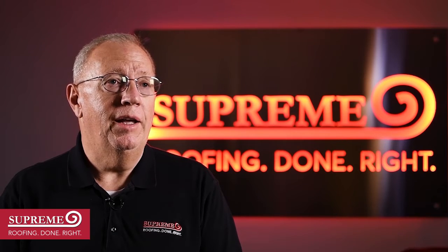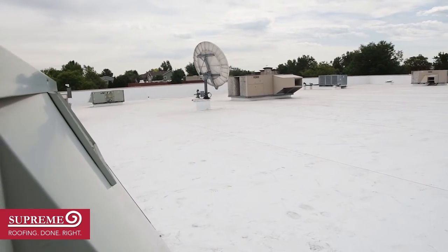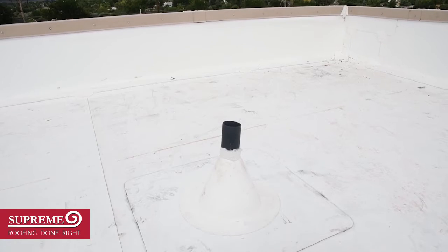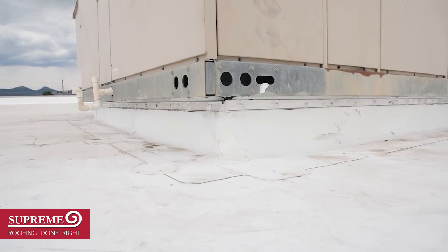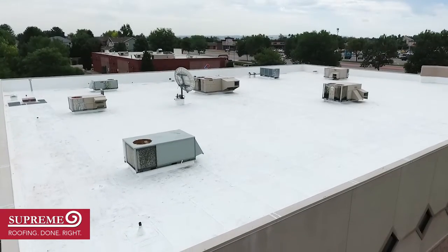Our team, our crew was ready and able to come in on a Friday afternoon about midday, put a recover board down, and mechanically attach a TPO roof over the existing failing roof — new flashings of course on every curb and unit — and be cleaned up and out by Sunday afternoon. So over a weekend we re-roofed 15,000 square feet.